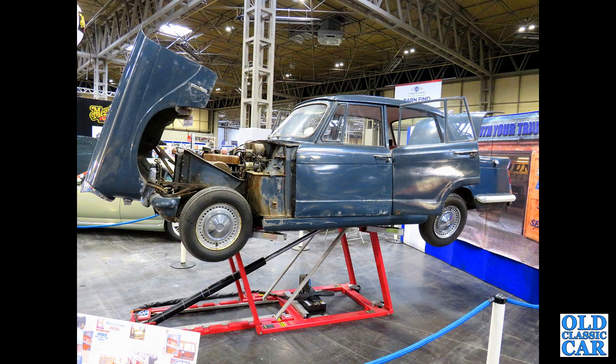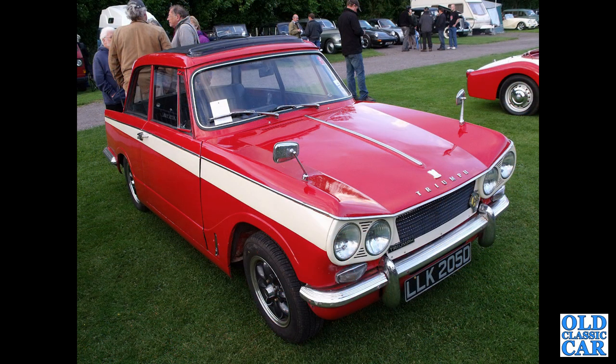Now this is a real rarity — a four-door Herald prototype, now owned by the Triumph Sport 6 Club. India actually had its own Standard Herald Mark III four-door you could buy from dealers, but this car didn't get beyond the prototype stage in this country. Next up, a 1966 Vitesse.